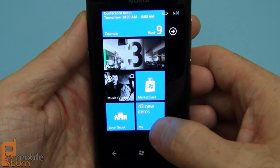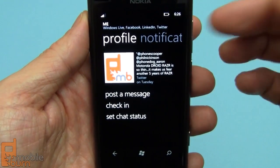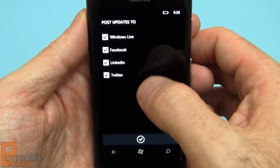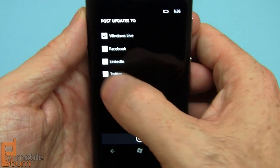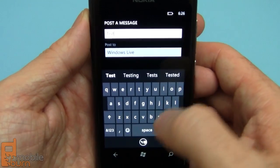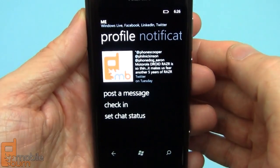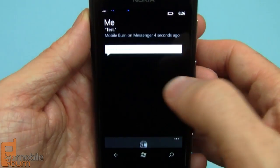You can see the Me tile down here — this is all of my contact records from various sources linked in, and I can post a message. You can see I can set which service it's going to go out to. I'm just going to do it to Windows Live. This is a test message so I'll just say 'test.' Notice it will auto correct there. Post that out and it will go to my Windows Live account — and you can see there it says 'test'.